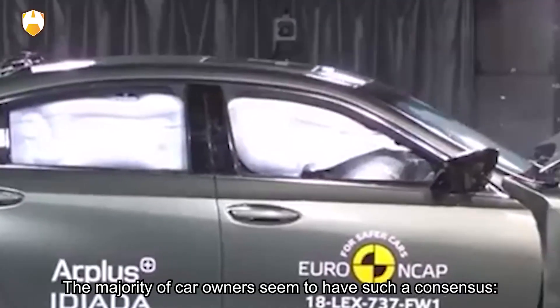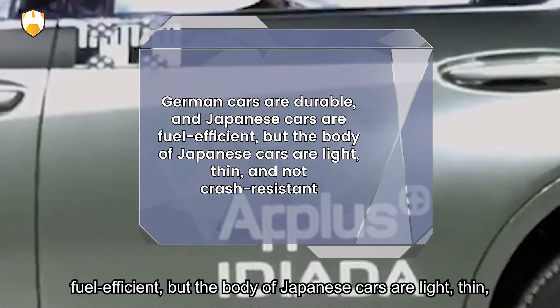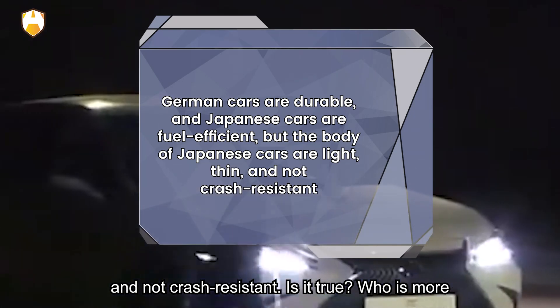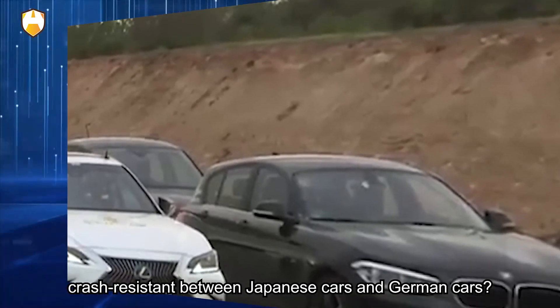The majority of car owners seem to share a common consensus: German cars are durable, and Japanese cars are fuel-efficient, but the body of Japanese cars is light, thin, and not crash-resistant. Is it true? Who is more crash-resistant between Japanese cars and German cars?